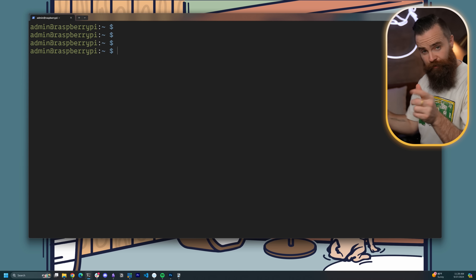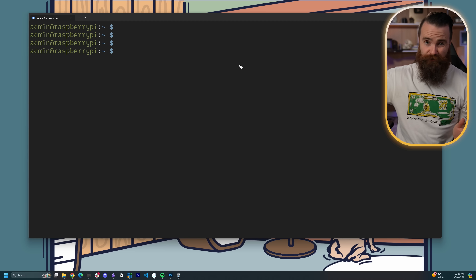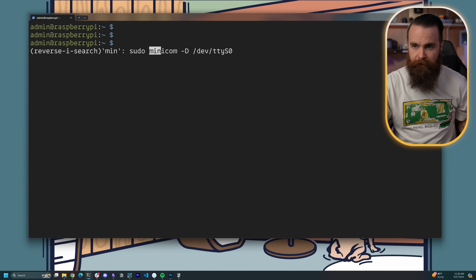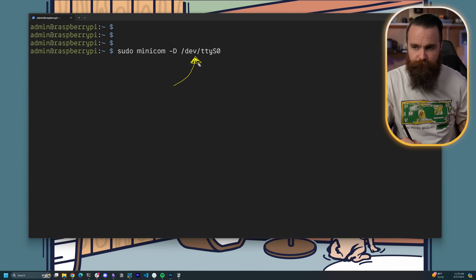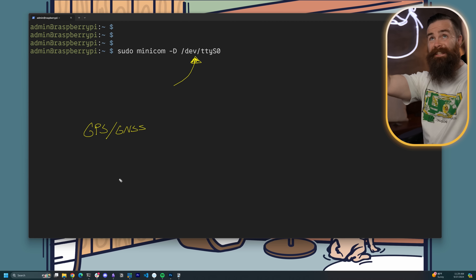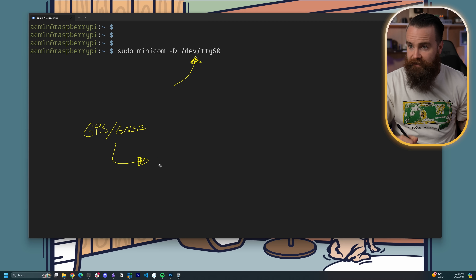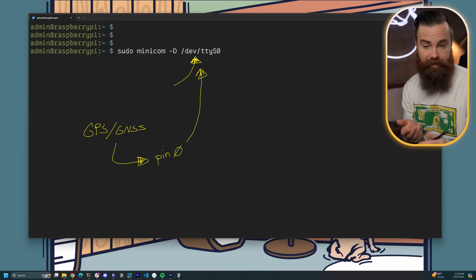The first thing I'll check is the GPS signal — I'm kind of worried because my antenna is in my server room. I'm not sure how it's going to be able to see the sky and talk to satellites. I'll use a tool called minicom to view the terminal output from our /dev/ttyS0 interface — it's a serial interface. The GPS GNSS module is receiving its data from satellites and feeding that into pins on the Raspberry Pi, outputting to /dev/ttyS0 so I can read the raw GPS data coming in.